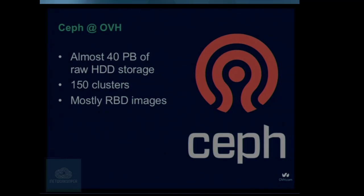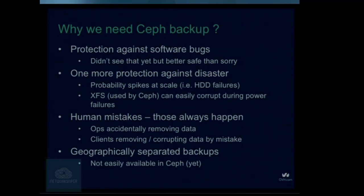Ceph is reliable — it will heal itself and replicate data, and it will consider your physical infrastructure, making sure data is replicated across racks, not inside one server. So if we have all these benefits, why do we need to backup? We have three copies — can't we consider that a backup? We could, but better safe than sorry. We can always find some kind of software bug. We don't know when it would strike.